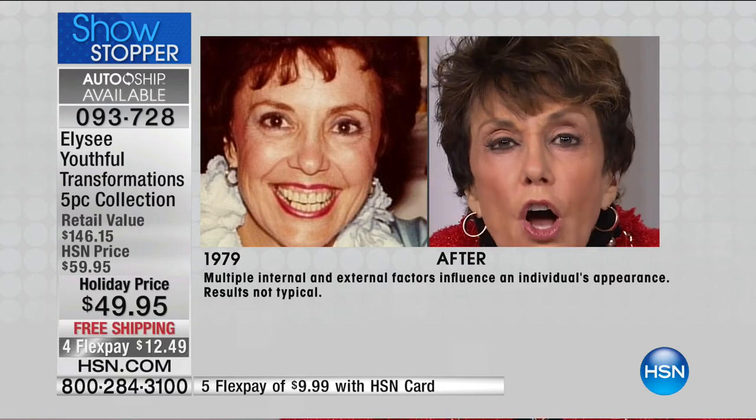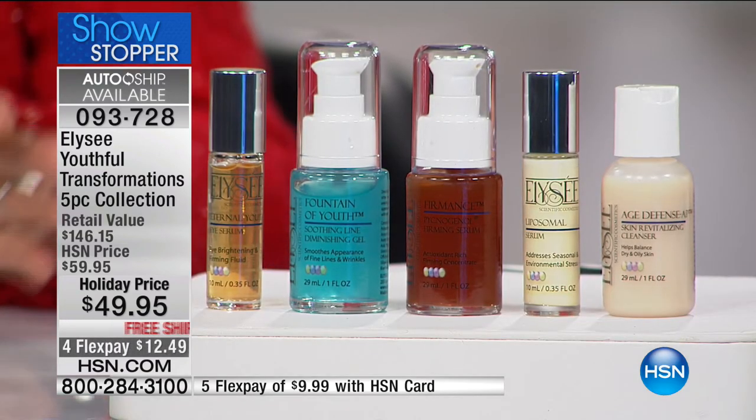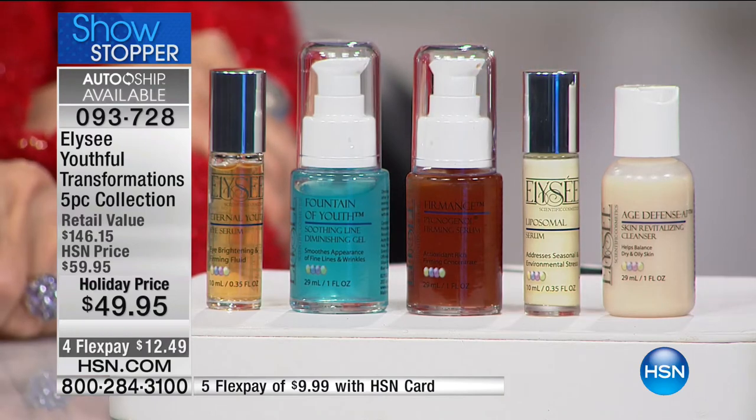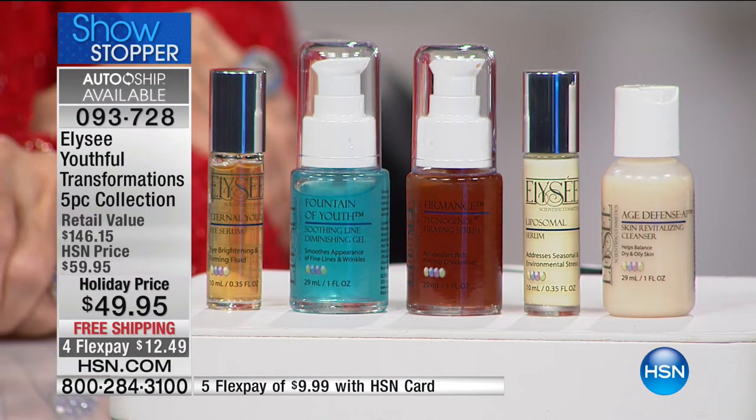Elize manufactures all of their own products and we have since the beginning of time. These products are made in Wisconsin — American made. It's not what's in the product, as you said; it's the level of those ingredients. I will challenge you to go out in the marketplace and find even one product that has 40% peptides. I want you to find one product on the market with 40% peptides for $49.95. It won't be done.